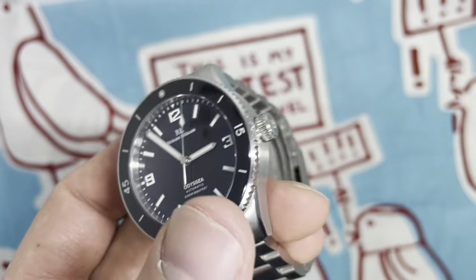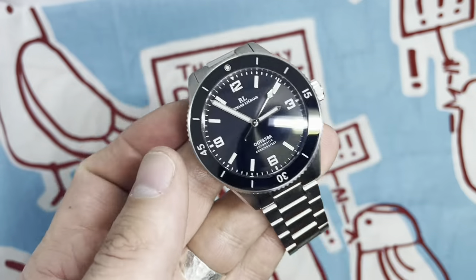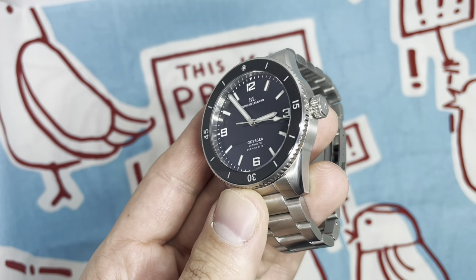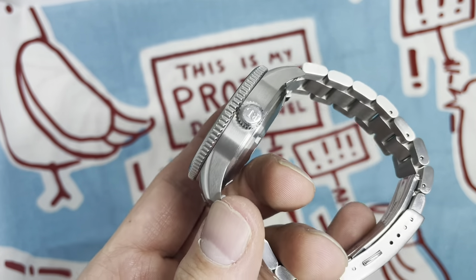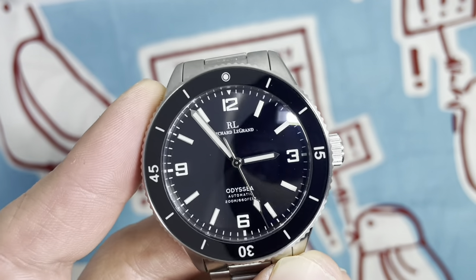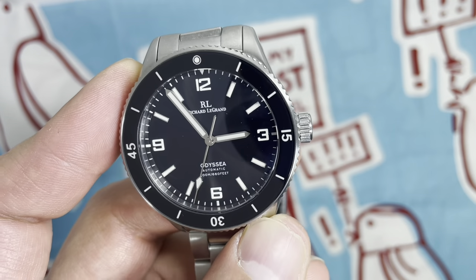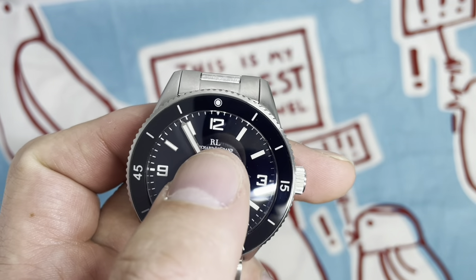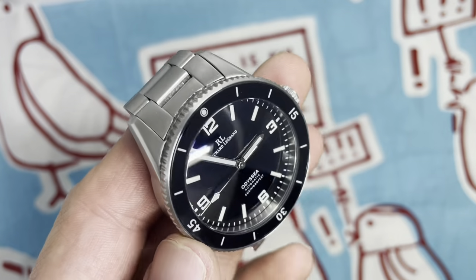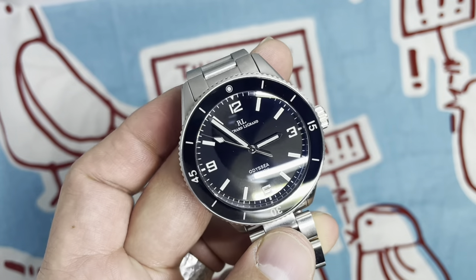Slops — the bracelet flex is actually pretty great. It does have a ghost date position because it uses the NH35 — that's my slop. Other slops? I really don't know. I kind of wish they'd kept the Richard LeGrand name and maybe just put RLG above it instead of completely wiping 'Richard LeGrand' and just being 'RLG Watches' — but that's not really part of this watch, just something I wanted to gripe about. Yeah, I got nothing. This thing is really great.